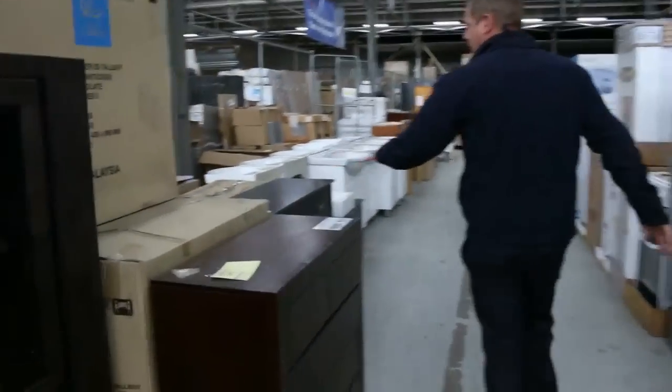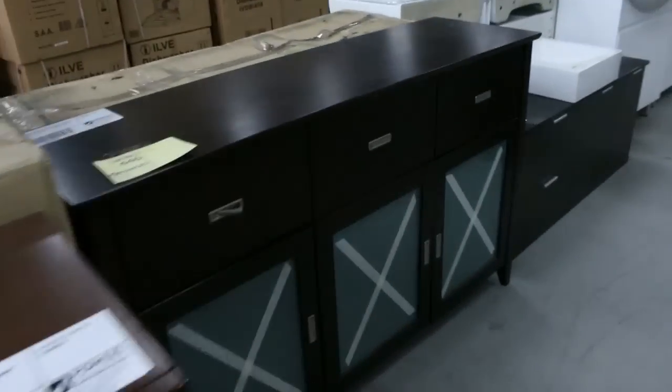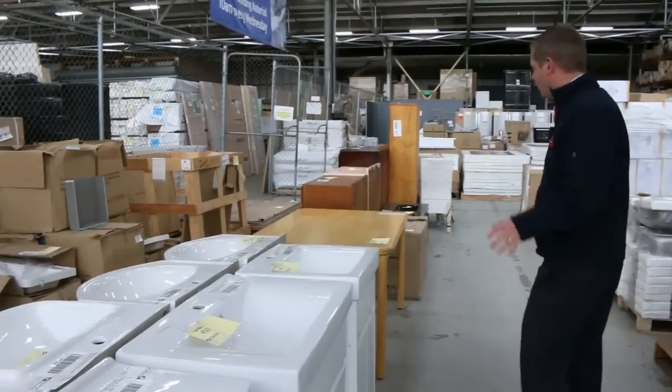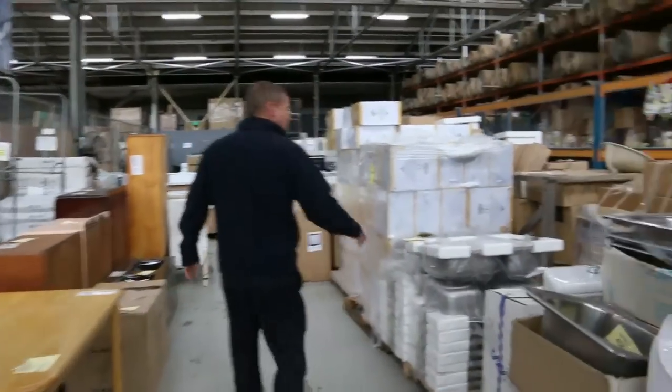More fridges, mountains of furniture — have a look at all this furniture. Some beautiful freestanding vanities; they always send these in and you're looking at a couple of hundred bucks a shot usually, so really good buying on those. Lots of sinks too, a heap of different sinks in.